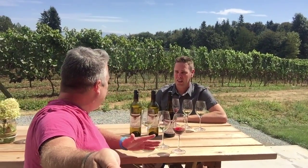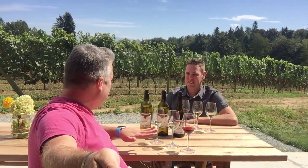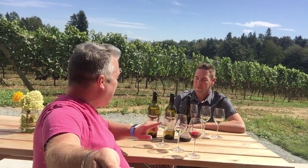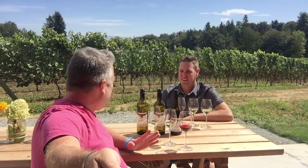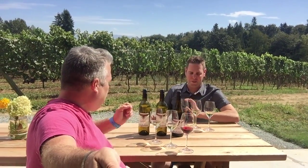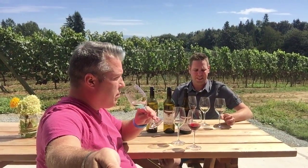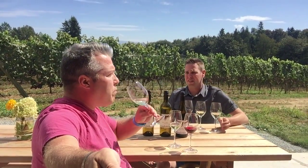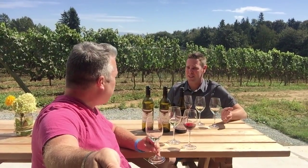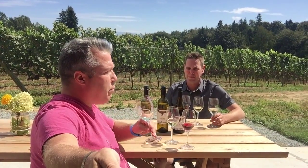So you started planting in 2010. You've got 12 acres planted so far. And so we've got three wines that we're going to try today. The two whites are estate grown and the red is actually contracted grapes from the Okanagan. So the first white is the Farm Hand White — it's a Pinot Gris Sauvignon Blanc blend and it's actually a field blend. In 2013 we didn't have enough Pinot Gris or Sauvignon Blanc to do a standalone, so we just put them all in a bin together, pressed them, and made this.